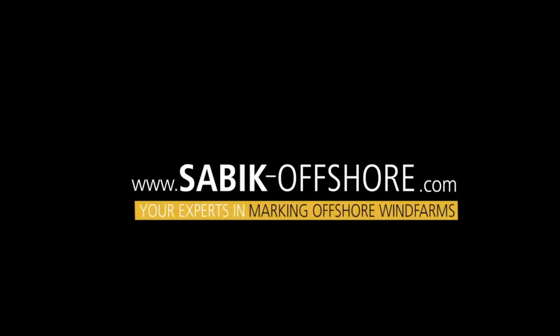SABIC Offshore — your experts in marking offshore wind farms.